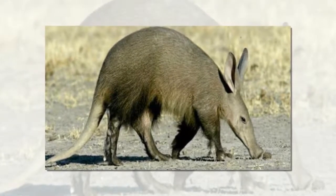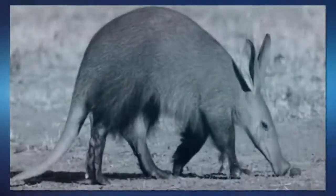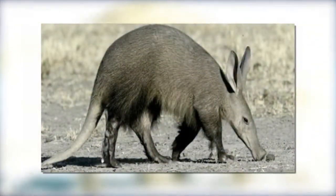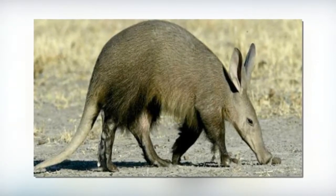Where does the name aardvark come from? The name aardvark comes from South Africa's Afrikaans language and means earth pig or ground pig. Aardvarks are also known as ant bears, anteaters, cape anteater and earth hogs.